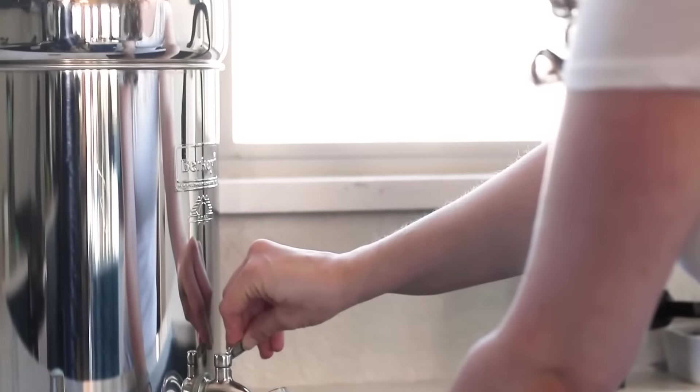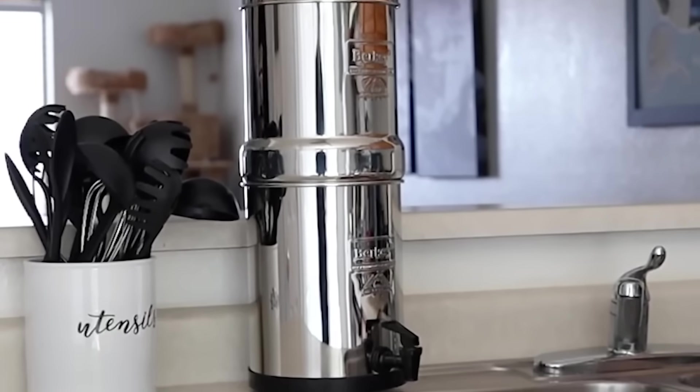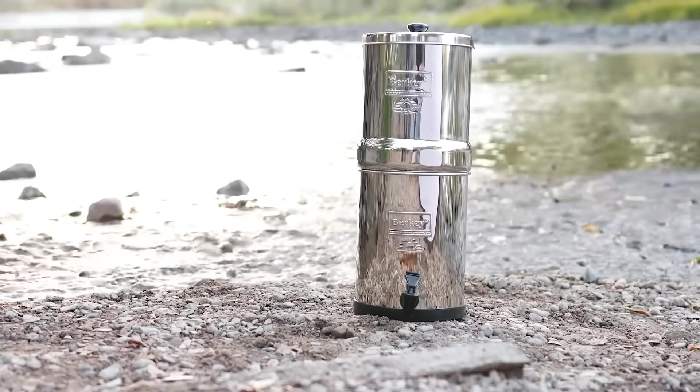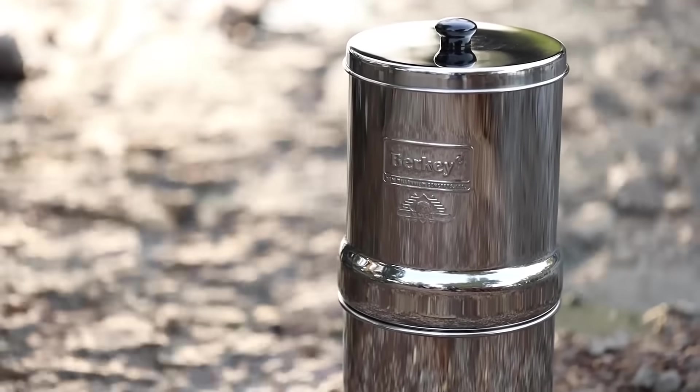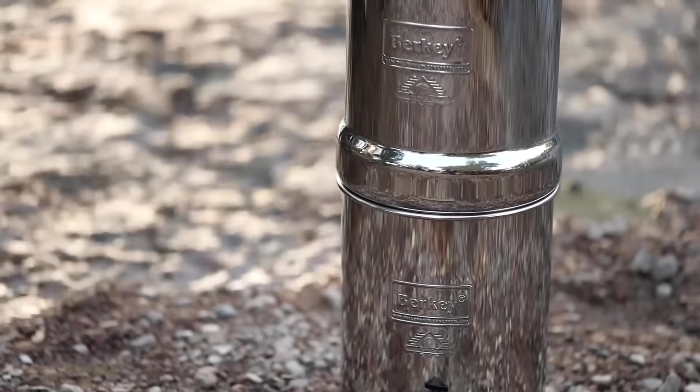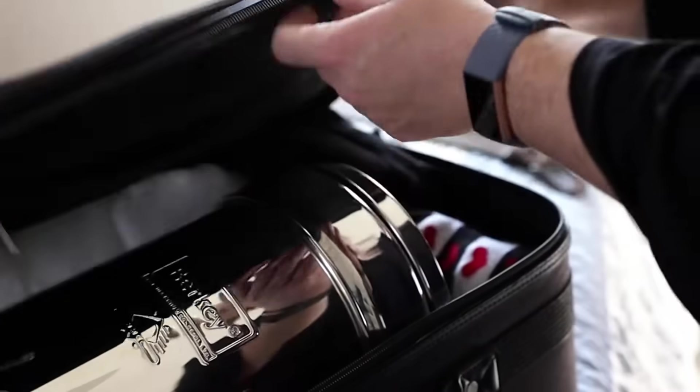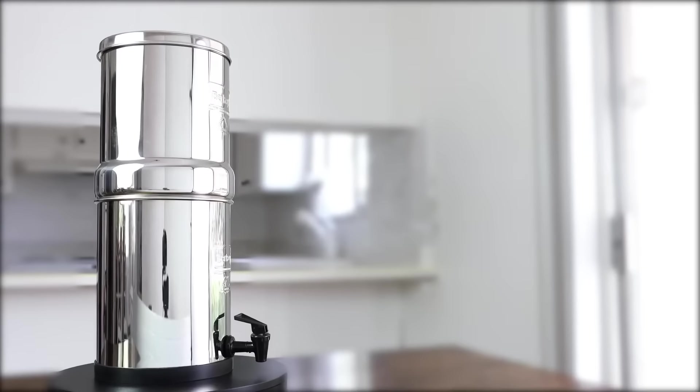It also reduces nitrates and heavy metals such as lead and mercury. This system is so powerful that it can remove food coloring from water without removing the beneficial minerals your body needs. Berkeley has this purification system in a variety of sizes, but this travel-size system can hold up to 5.7 liters of water and is small enough to be packed into a suitcase if needed.